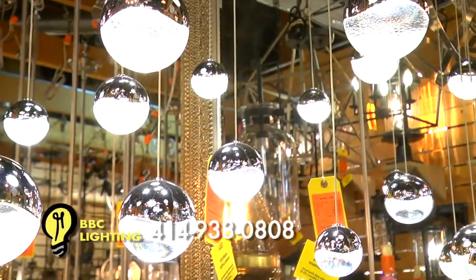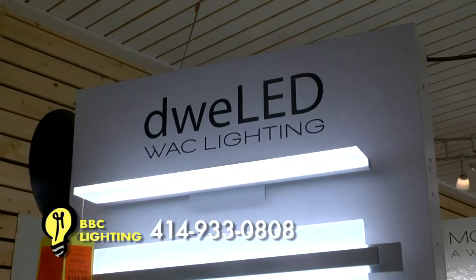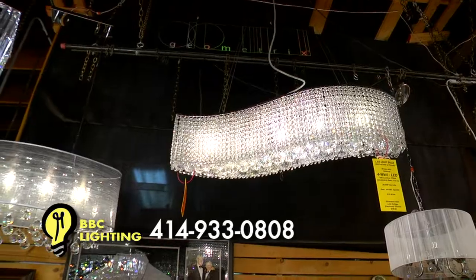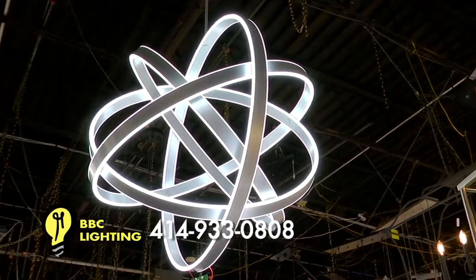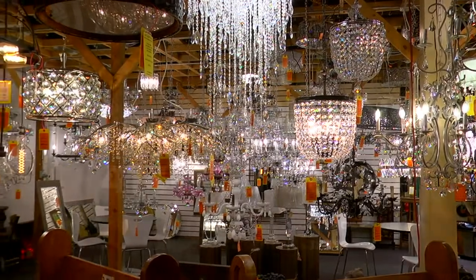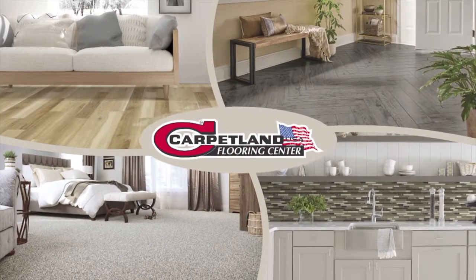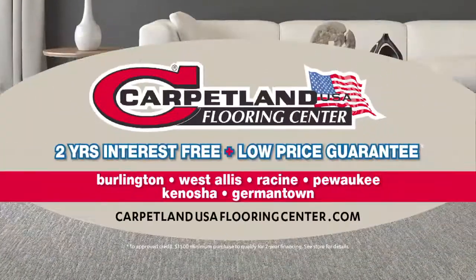Light up your new or existing home with a trip to BBC Lighting — featuring all of the latest styles of lighting and ceiling fans, including the newest in LED, displayed in the largest lighting showroom in the Midwest. BBC Lighting is the top supplier for new home builders and decorators in the area and guarantees their everyday prices to be lower than online stores. Open seven days a week just west of downtown near the Pottawatomie Casino. Shop bbclighting.com. And at Carpetland USA, you'll get the lowest prices every day — beating all competitors with at least two years interest free.